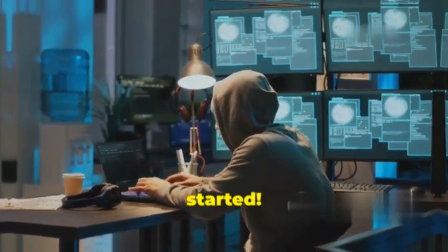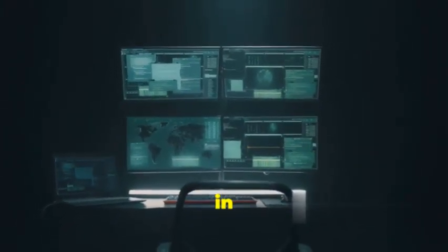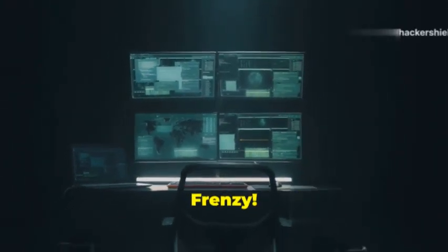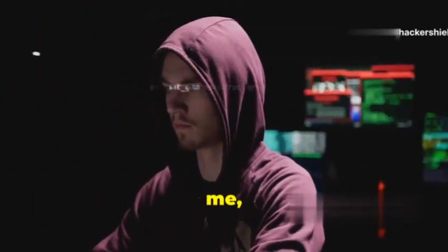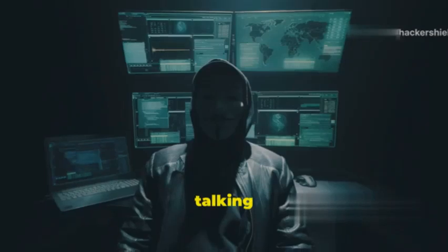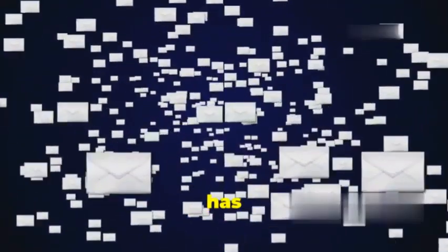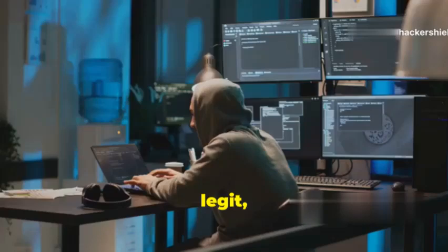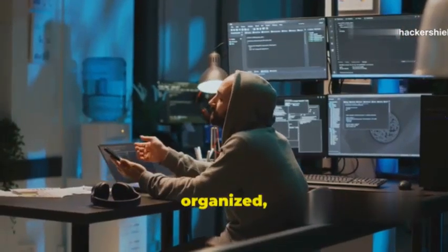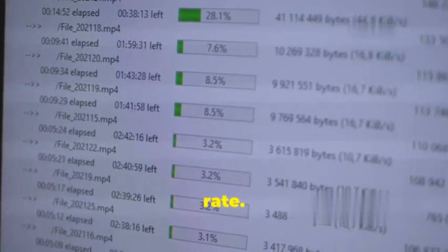Coming in at number 10, we've got Phishing Frenzy. This bad boy is a Ruby on Rails application and it's a hacker's dream. We're talking about crafting and managing entire phishing campaigns with ease. Phishing Frenzy has got you covered with everything from customizable email templates to keep those phishing emails looking legit, to target management so you can stay organized, and even built-in analytics to track your success rate.